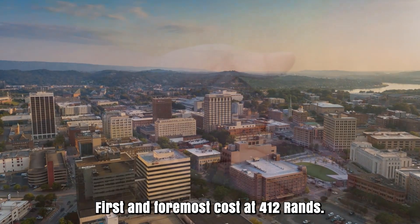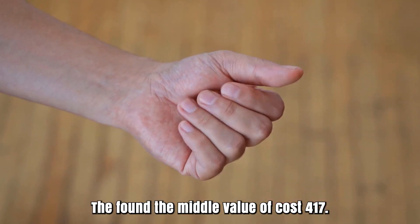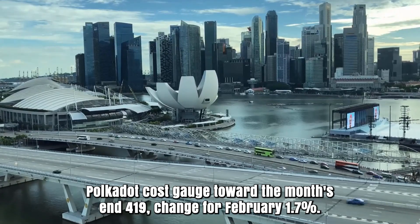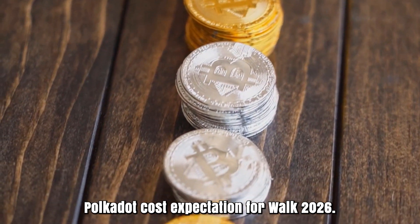Polkadot forecast for February 2026. Opening cost at 412 rands. High cost 448, while low cost 390. The average cost 417. Polkadot cost gauge toward the month's end: 419. Change for February: 1.7%.